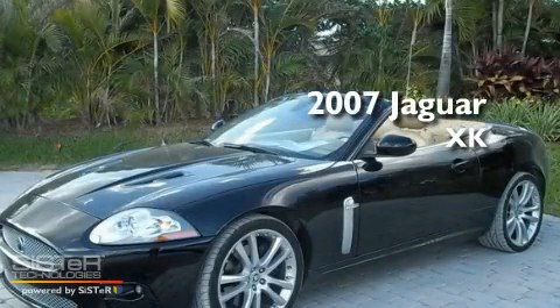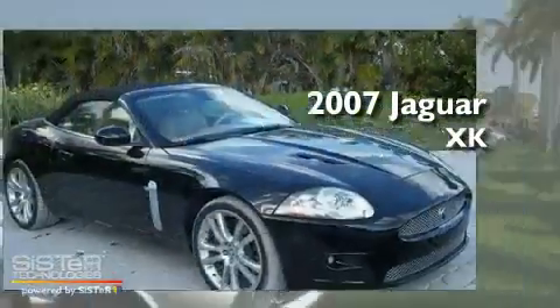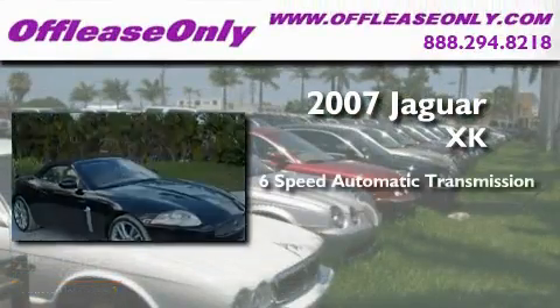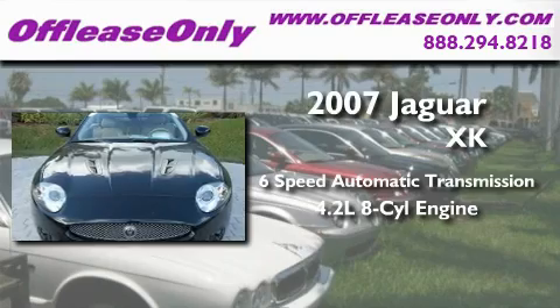This is a 2007 Jaguar XK. This car has a 6-speed automatic transmission and a 4.2-liter V8.